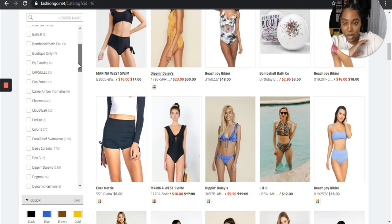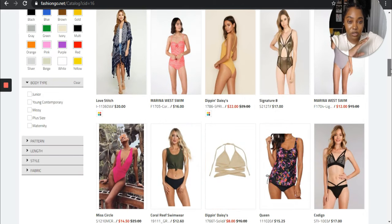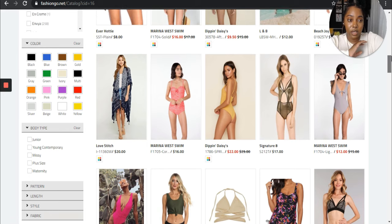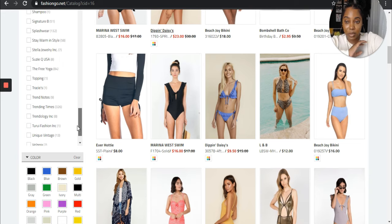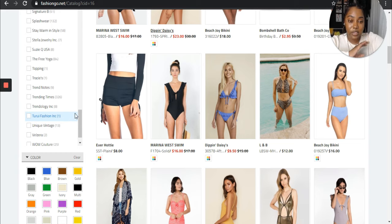On the same side where I'm going under the vendors list, you can see how some numbers are small — there's only one, meaning they probably have one piece. But Charmo offers swimwear and focuses a lot on it — their number is higher, 441 pieces. Coral Reef is another one that offers swimwear: 258 pieces. The numbers just get higher and higher depending on if they actually focus on swimwear. Signature Eight has 51 pieces. Trending Times has 326 pieces — just little things like that you want to look out for.